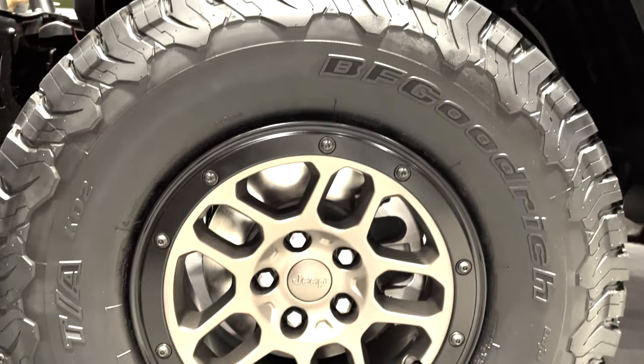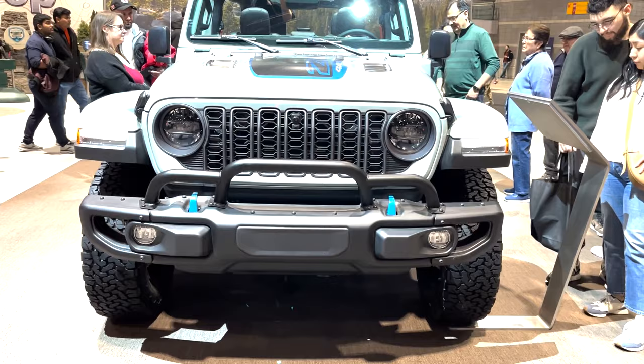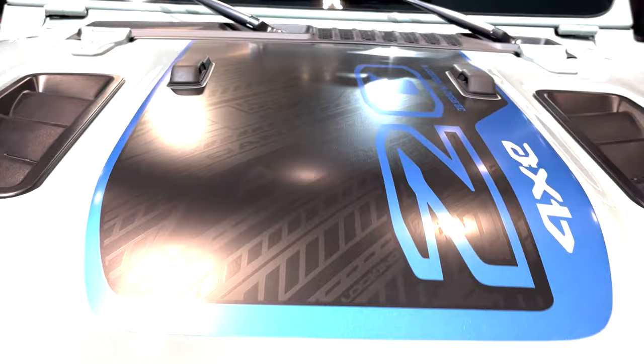There was also another 20th anniversary Rubicon — this one is the 4xe version that started at $69,585. We've been over the 4xe powertrain, which has 375 horsepower and 470 pound-feet of torque. Jeep showed this model with the soft top off. Most features are identical to that 392 20th anniversary edition, just those decals, plaques, and medallions are an electric blue theme here.